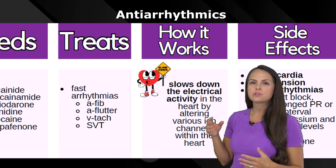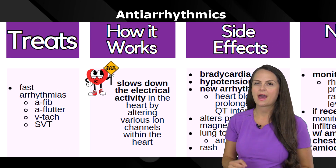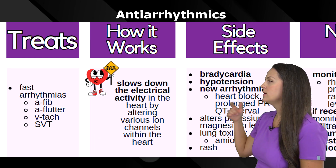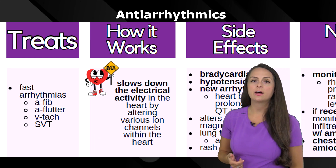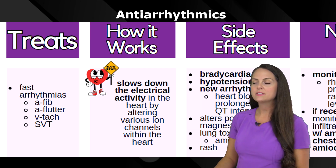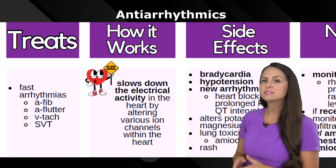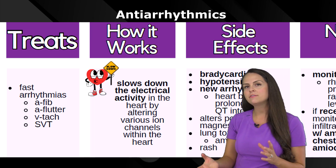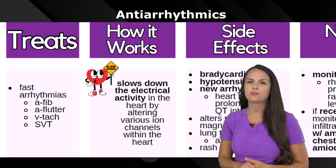These medications are really good at treating fast arrhythmias. Some fast arrhythmias include atrial fibrillation, atrial flutter, ventricular tachycardia, and supraventricular tachycardia (SVT). These medications work by slowing down the electrical activity in the heart by altering various ion channels in the heart.